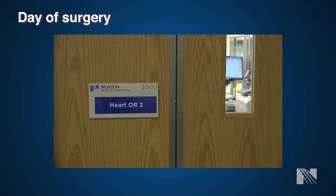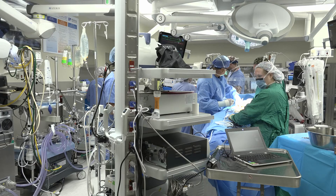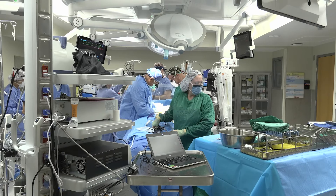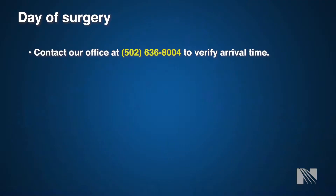Now let's talk about day of surgery. Once you arrive at your designated facility — either Norton Audubon Hospital or Norton Hospital — you will be given instructions on where to go and what time to arrive. If you are the first case of the morning, you can expect to arrive as early as 5 a.m. Surgery may be postponed or cancelled in the event of an emergent case. The day before surgery you will receive a call from Norton Healthcare telling you exactly what time to arrive. If you haven't been called by 4 p.m., please call our office at the number listed below.